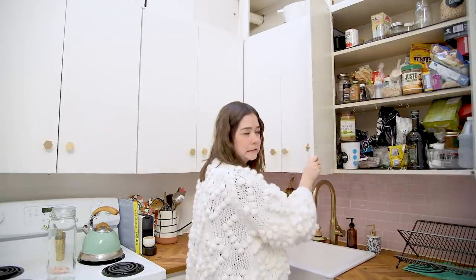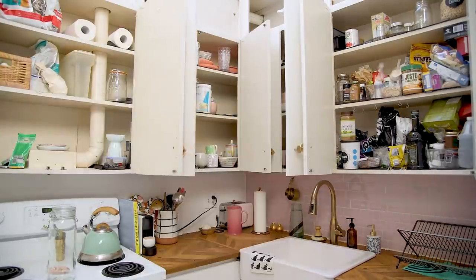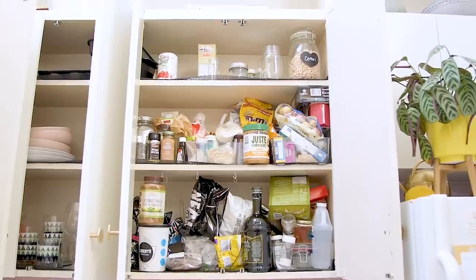These are so embarrassingly messy, but I'm tackling this today. I'm going to make it look like a Pinterest inspired pantry. That's my goal.